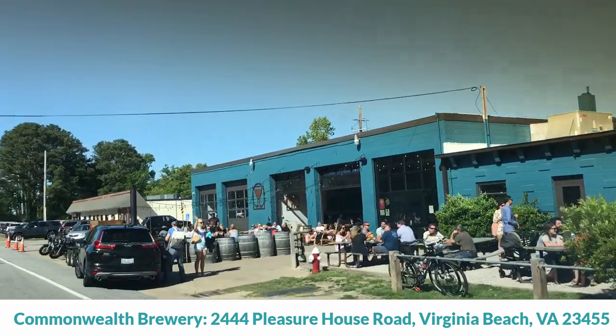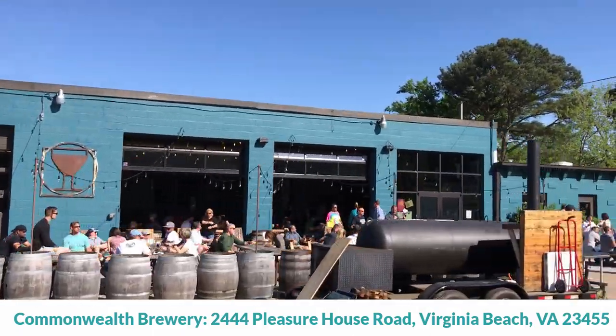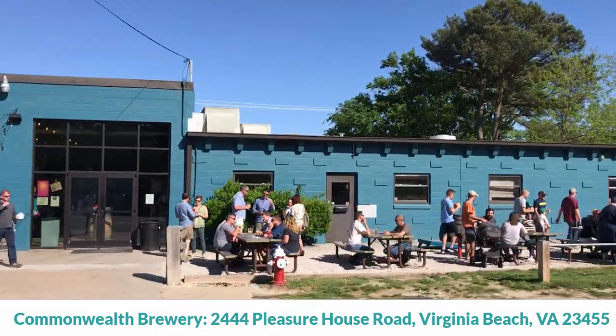The restaurant I want to talk about is actually a brewery called Commonwealth Brewery — one of my favorites. It's right up Pleasure House Road in the middle of Chicks Beach. They often have food trucks parked outside, cornhole, and they brew their own beer on location. It's a great spot to enjoy time with friends and play games inside too. More information about all these places is in the description below. If you're going to visit the oceanfront, check out Chicks Beach too — it could be somewhere you'd want to move to someday.